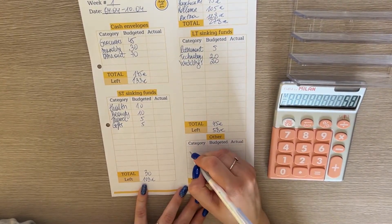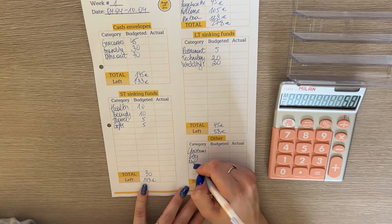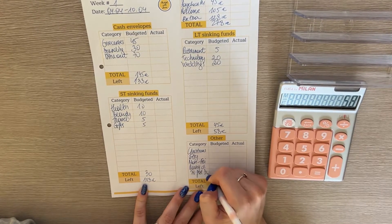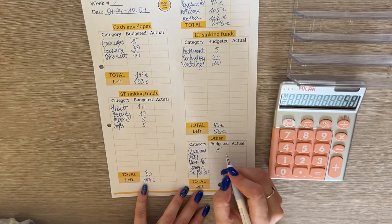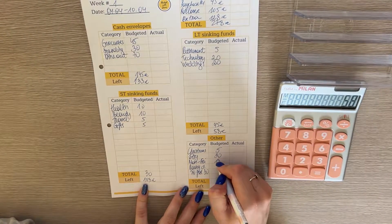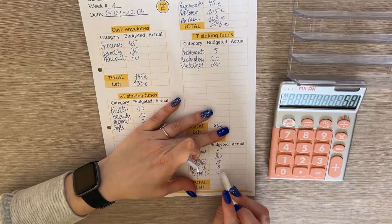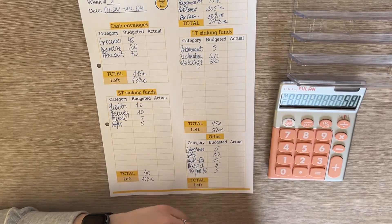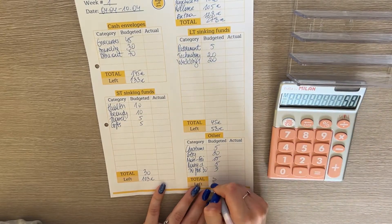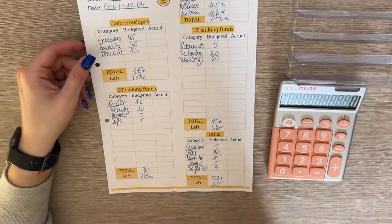For savings and miscellaneous, we're stuffing Christmas, Etsy, Monday to Friday, Rainy Day, and 34/30. Christmas gets 5, Etsy gets 30 since part of the paycheck is from Etsy and I want to contribute back for shipping. Monday to Friday gets 15, Rainy Day gets 5, and 34/30 gets 3 — that together should be 58. It is 58! So we have zero euros left to budget — each euro of our income has a place to go.